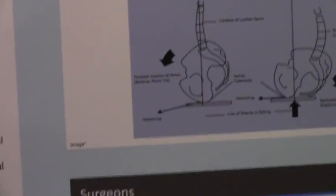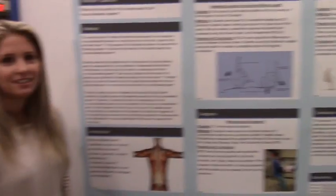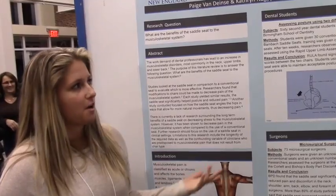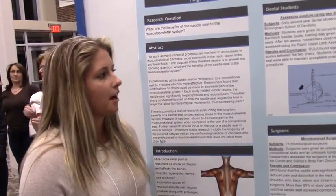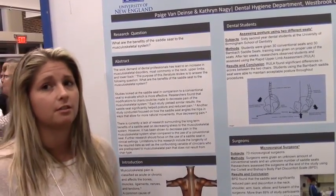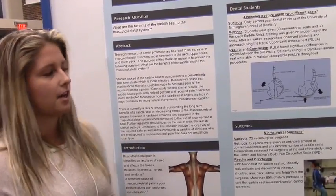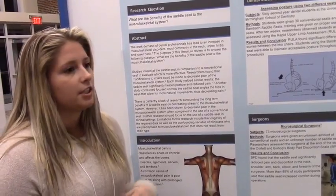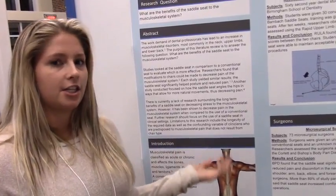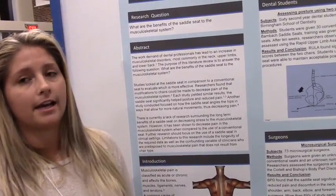Katherine Nagy and Paige Van Dyntz are presenting on back pain and seating issues in the dental operatory. Their research looked at three studies on how the saddle seat affects posture. Results concluded that sitting in a saddle seat keeps your back in its natural S-curve rather than the C-shape caused by conventional chairs. It also allows hips to angle at 130 degrees, reducing excess stress on the hips. One study of 60 dental students showed a preference for the saddle seat because it decreased back pain.